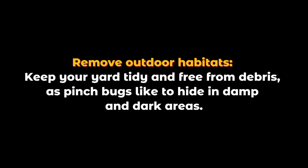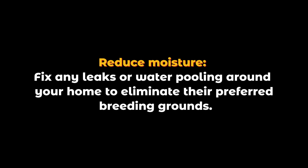Remove outdoor habitats: keep your yard tidy and free from debris, as pinch bugs like to hide in damp and dark areas. Reduce moisture: fix any leaks or water pooling around your home to eliminate their preferred breeding grounds.